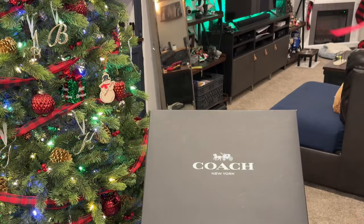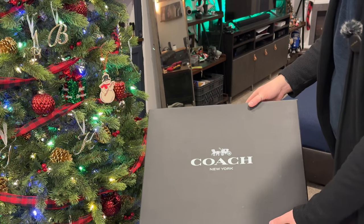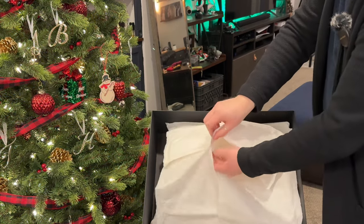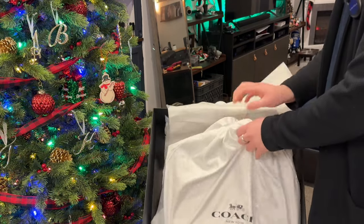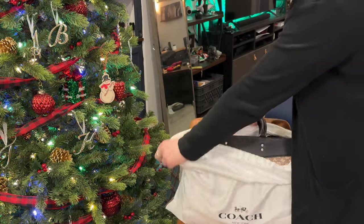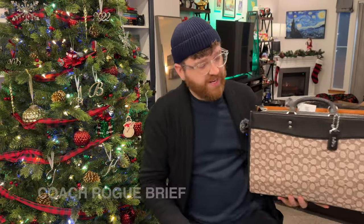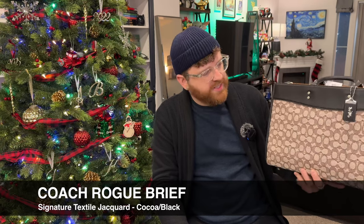I love Coach's Christmas wrapping. This ornament is so cute — it's actually a really nice cardstock and you can write a gift 'to/from' on it. Let's get this unwrapped. Gift packaging from Coach Boutique is fabulous. I keep all the ribbon and also keep all the packaging to stuff my bags. It comes in a dust bag — very lovely. You'll have seen from the thumbnail which bag this is. This is the Coach Rogue Briefcase in the Signature Textile Jacquard.